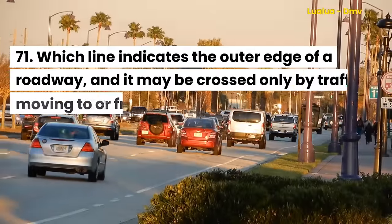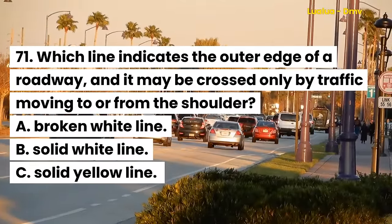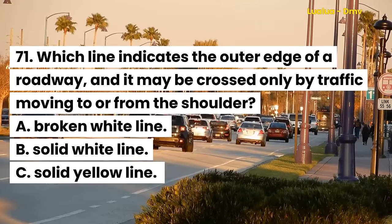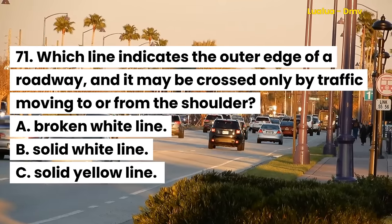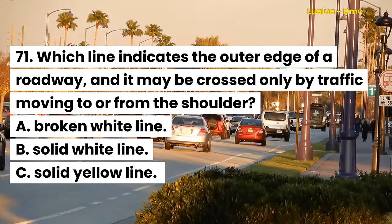Question 71. Which line indicates the outer edge of a roadway, and it may be crossed only by traffic moving to or from the shoulder? A. Broken white line. B. Solid white line.